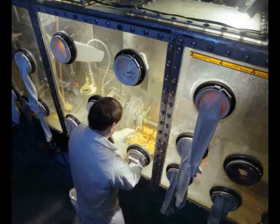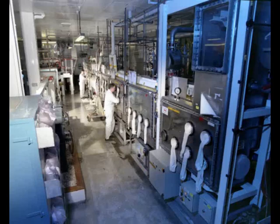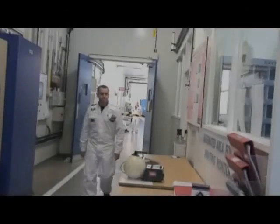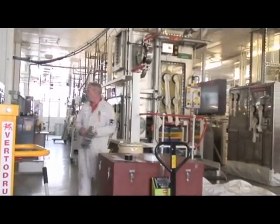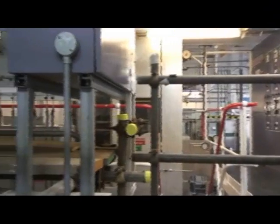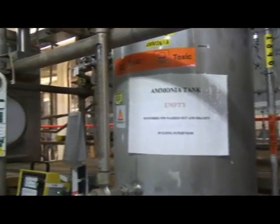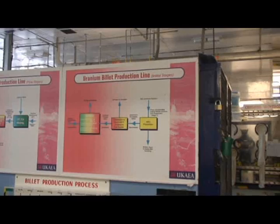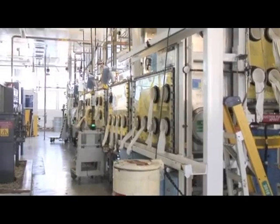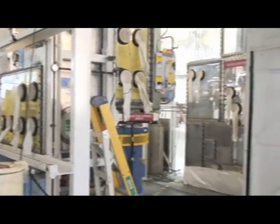Dismantling these industrial plants safely is a major part of the overall site closure program. This part of the fuel cycle area recovered highly enriched uranium that arrived in nitrate solution. It passed through a number of chemical processes to convert the uranium into a metal billet. About one third of the uranium recovery plant has been cleaned out and dismantled so far.